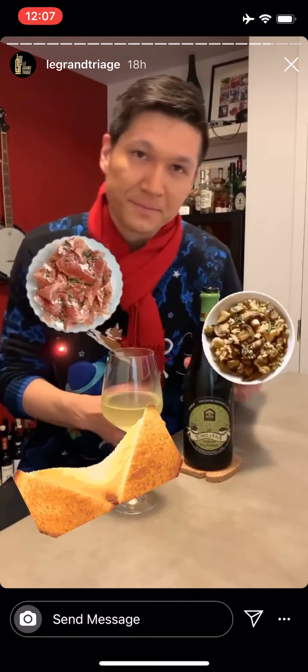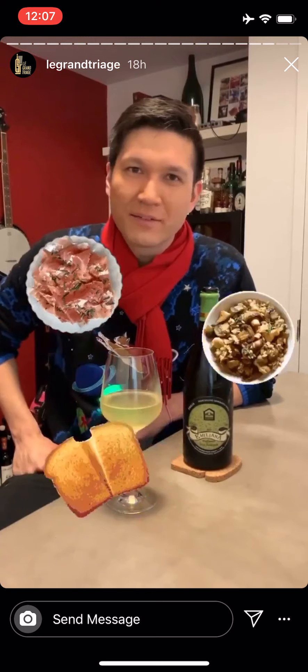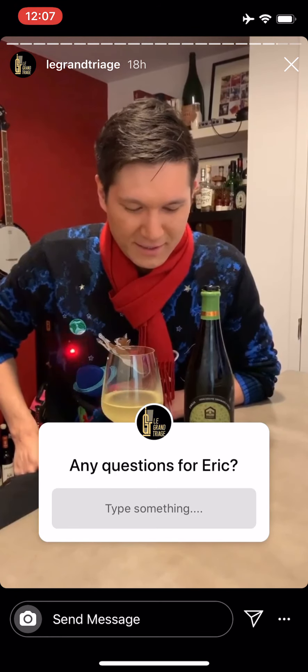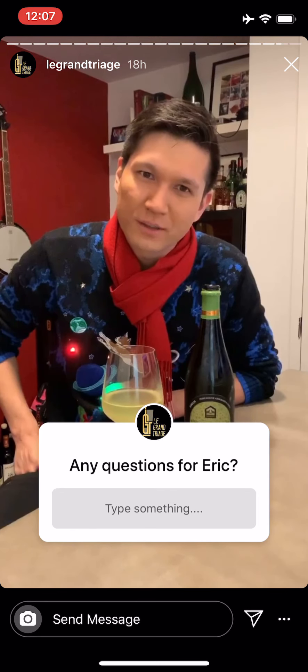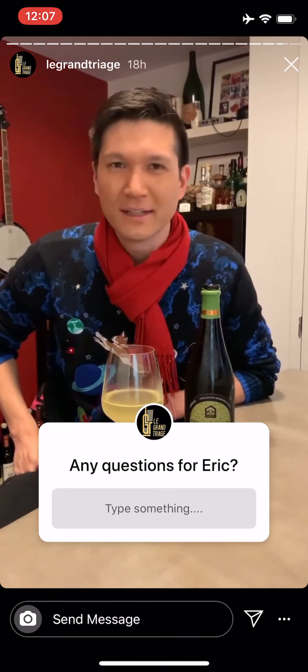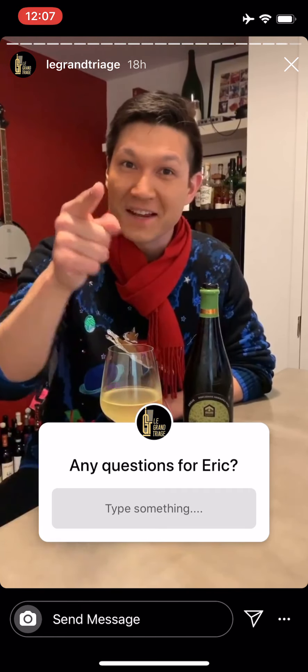Let us know what you think — comment, message, carrier pigeon, whatever is working these days during the apocalypse. We'll see you guys Wednesday for another wine. Stay safe and stay home.